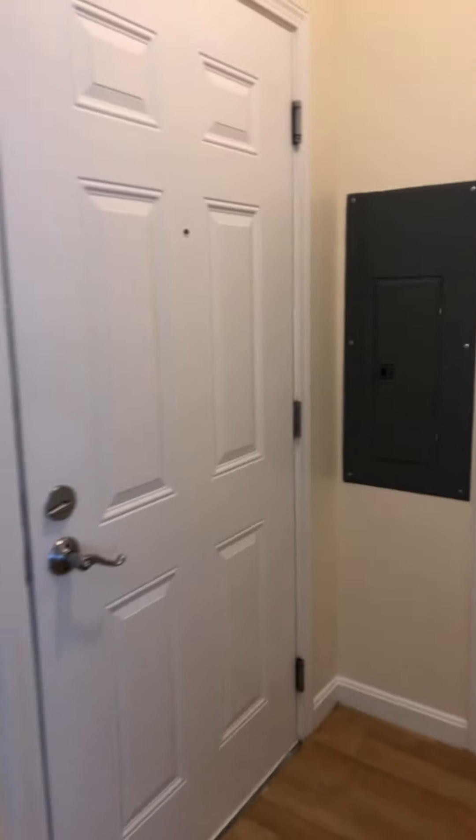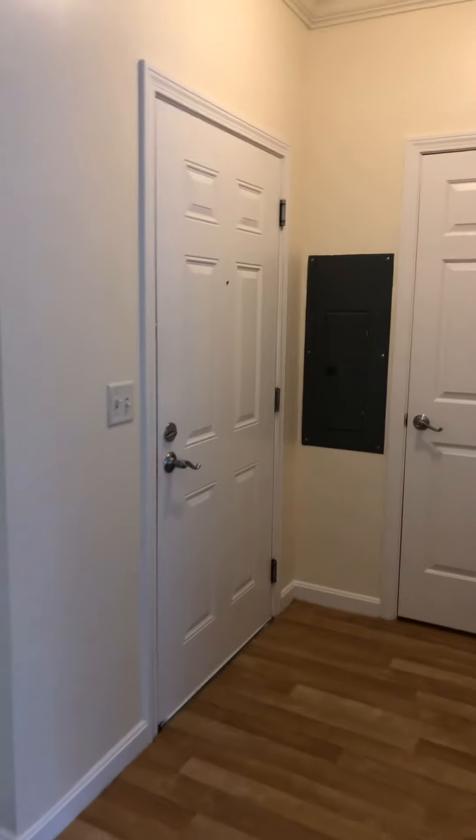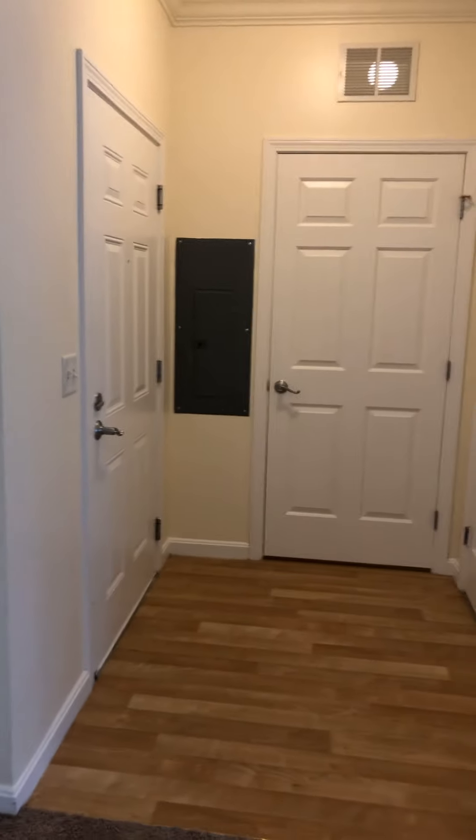This is a two-bed, two-bath unit. Let me flip around and show you. This is unit 3212. You are on the second floor. Here is your front door and your entry area.